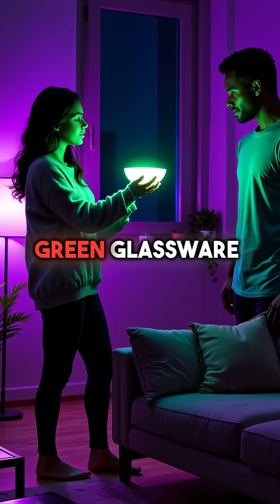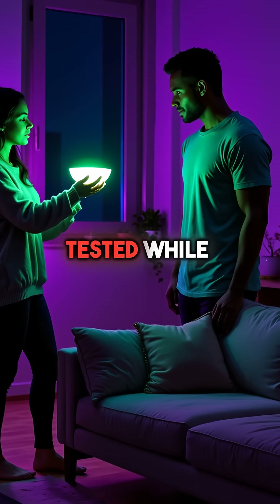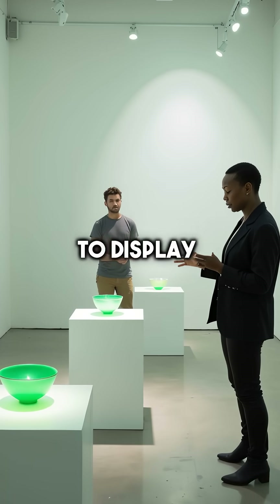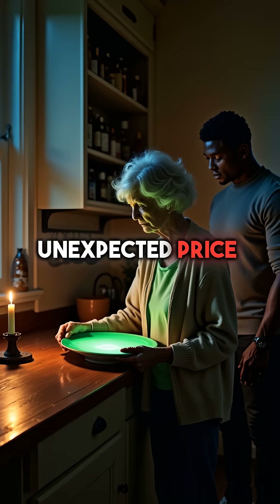If you own vintage green glassware, especially pieces that glow under black light, consider having them tested. While the radiation levels are generally considered low, it's better to display them rather than use them for food. Beauty came with an unexpected price back then.